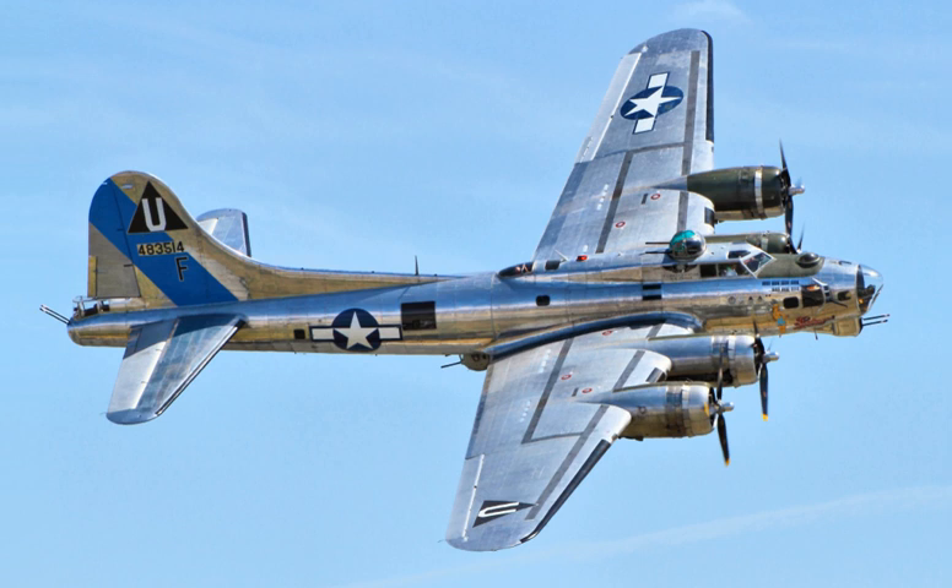In early 1942, the 7th Bombardment Group began arriving in Java with a mixed force of B-17s and LB-30 B-24s. A squadron of B-17s from this force detached to the Middle East to join the first provisional bombardment group, thus becoming the first American B-17 squadron to go to war against the Germans. After the defeat in Java, the 19th withdrew to Australia. In July 1942, the first USAAF B-17s were sent to England to join the 8th Air Force. Two groups moved to Algeria to join 12th Air Force for operations in North Africa. The B-17s were primarily involved in the daylight precision strategic bombing campaign against German targets ranging from U-boat pens, docks, warehouses, and airfields to industrial targets such as aircraft factories.